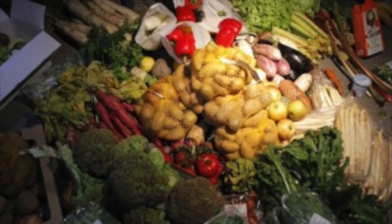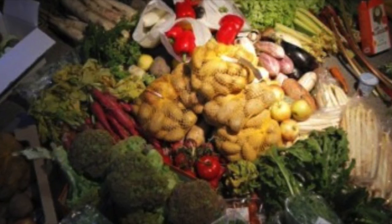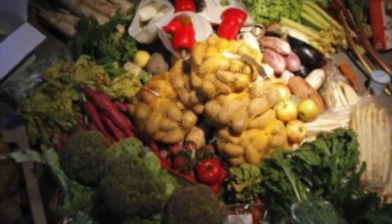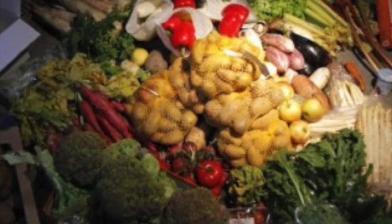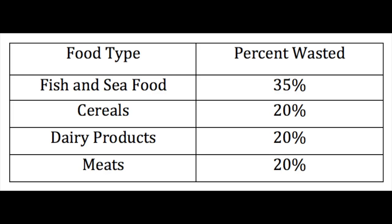We are able to see the effects of food waste long after the simple act of throwing it away. As many of us know, we are running out of places to throw away our trash globally. Food waste is the number one form of trash that we can see. By mitigating how much food we throw away, we will be able to create room for the garbage that actually needs to be occupying these spaces.